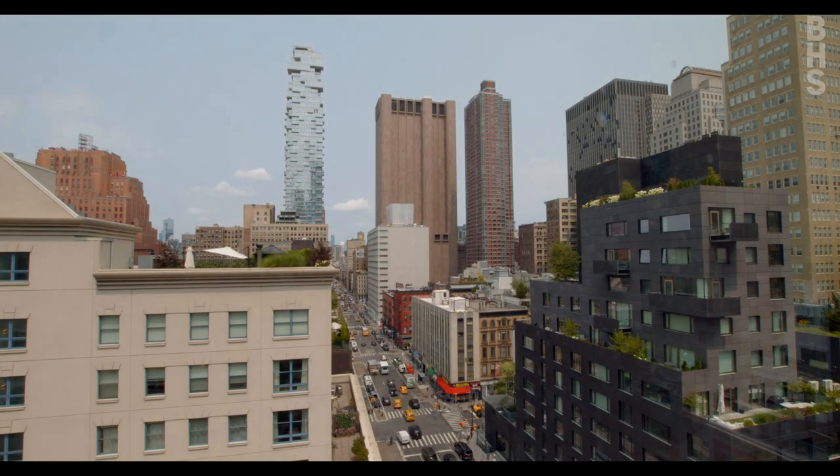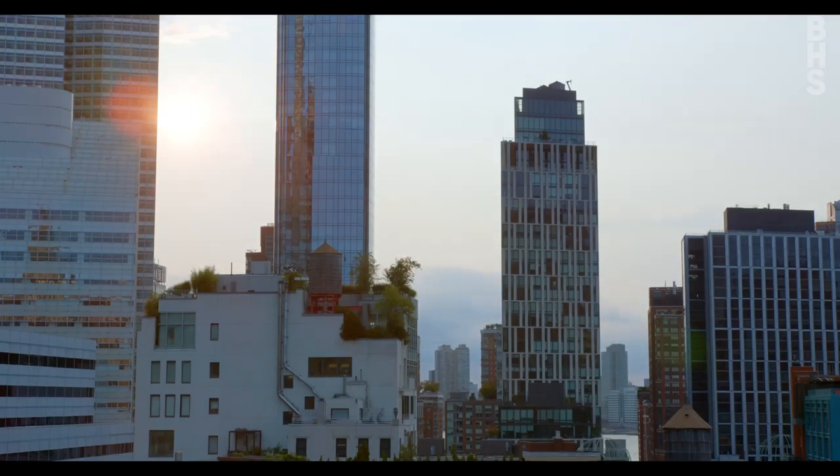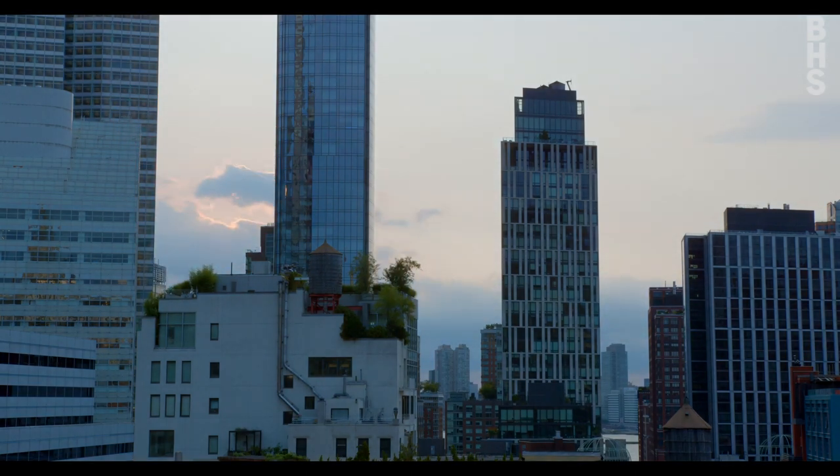Thanks for joining us on this tour of 37 Warren Street, Penthouse B. If you'd like a private tour, please email us at frteam@bhsusa.com. And if you want to see the Logia, make sure to bring your sunglasses.